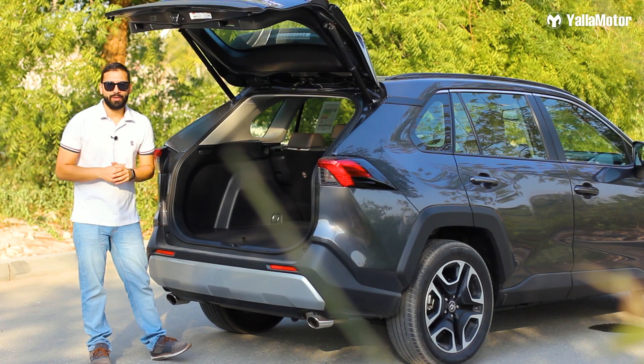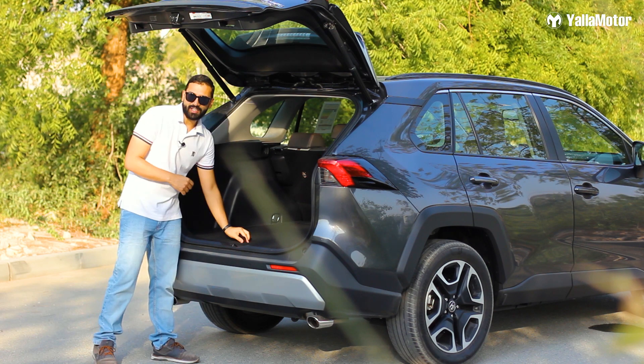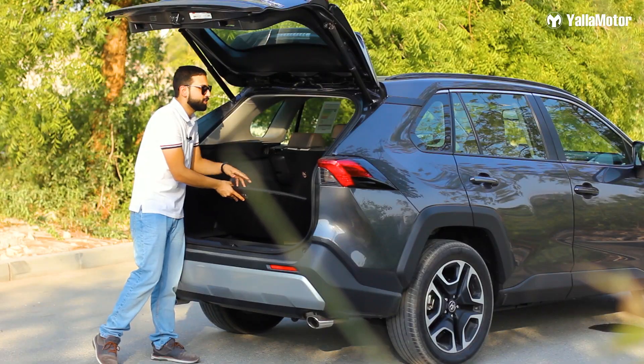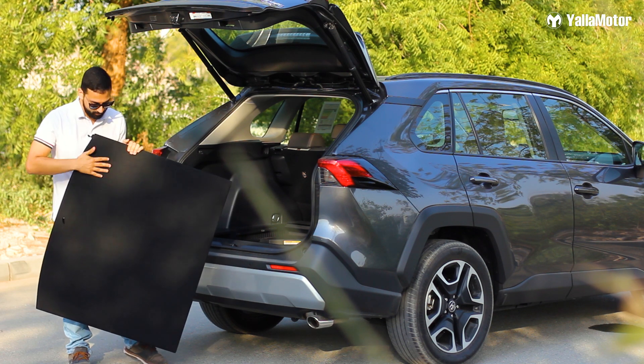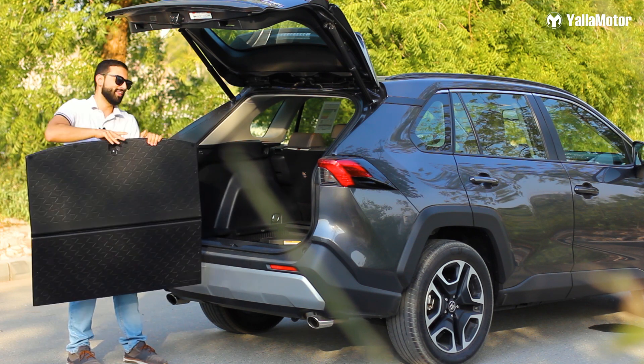The boot of the Toyota RAV4 is very special. It's got underfloor storage, a 12-volt outlet if you wish to connect an auxiliary cool box to keep your drinks cool on a long road trip, and a reversible floor with carpet on one side and easy-to-clean plastic on the other.